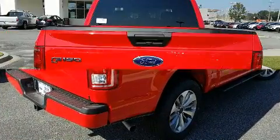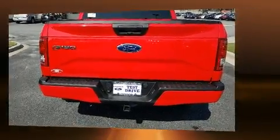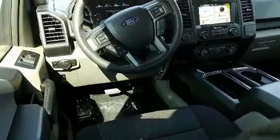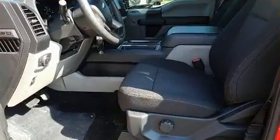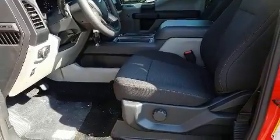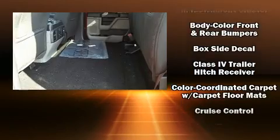Top features include front fog lights, adjustable headrests in all seating positions, a trip computer, a rear step bumper, a trailer hitch, and a split-folding rear seat. Audio features include a CD player with MP3 capability and seven speakers, enhancing the audio experience throughout the interior.